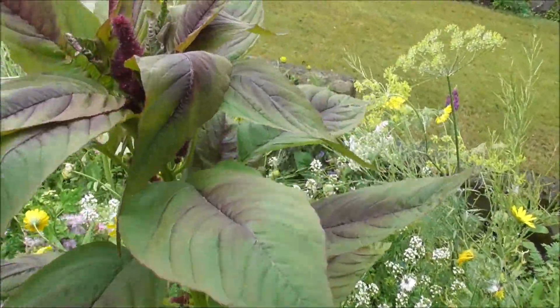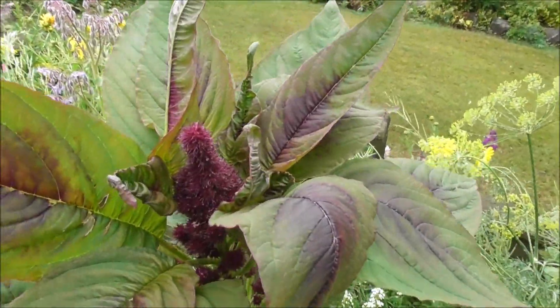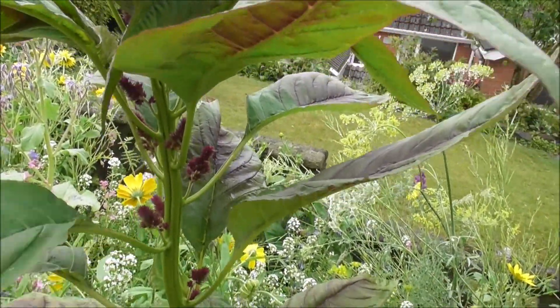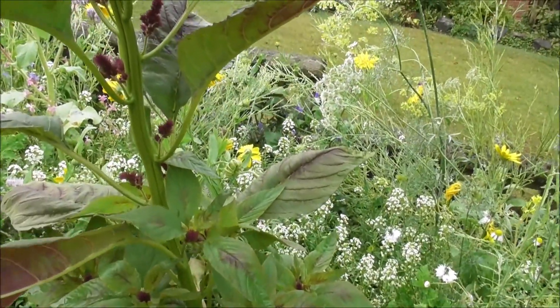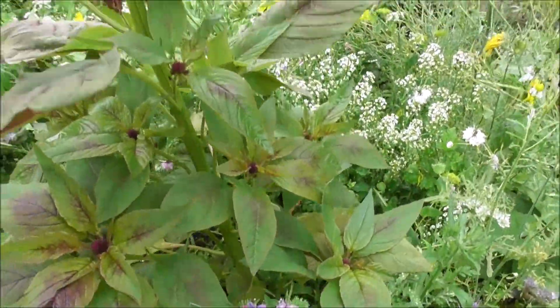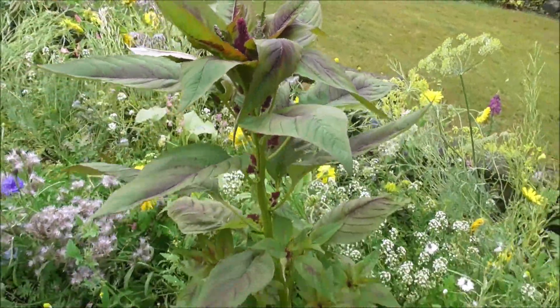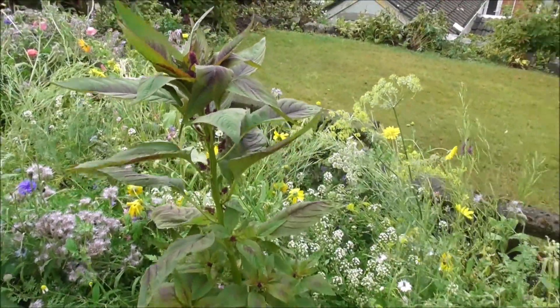I don't know what it is, so I'm throwing this out — it's coming out with these sort of multiple purple flowers, and I don't know what it is. It looks good. I love this. I love something different, something unique.